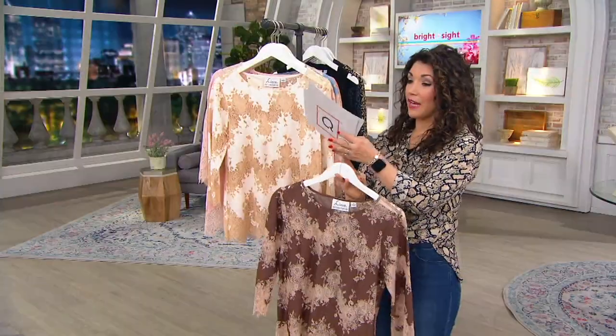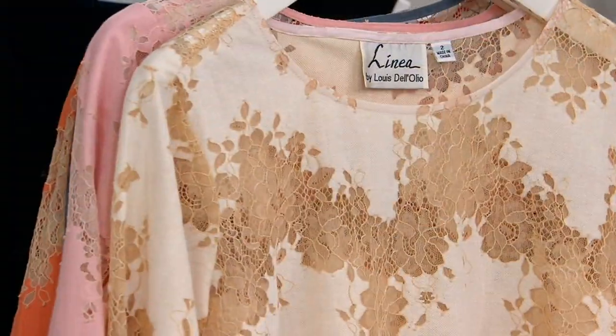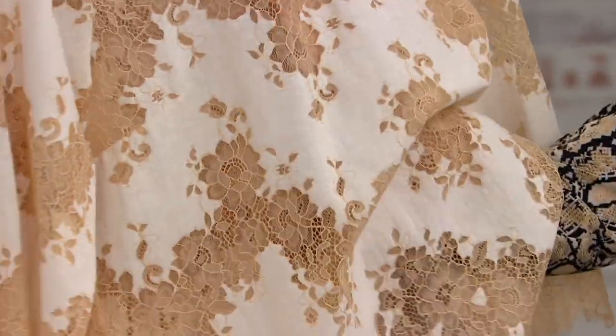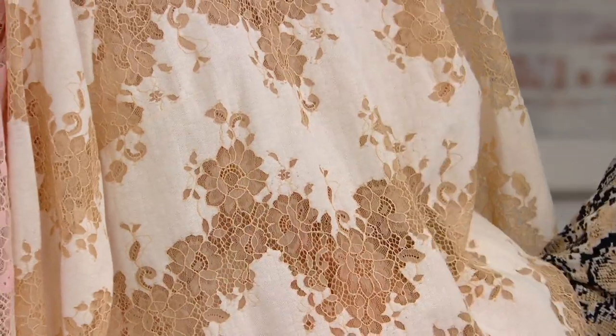Then we have an ivory — really beautiful. Now you can really see, in the ivory, the lace is sheer. You're going to wear a little cami underneath, whether you wear a little color or a white or a soft skin tone, whatever works for you.